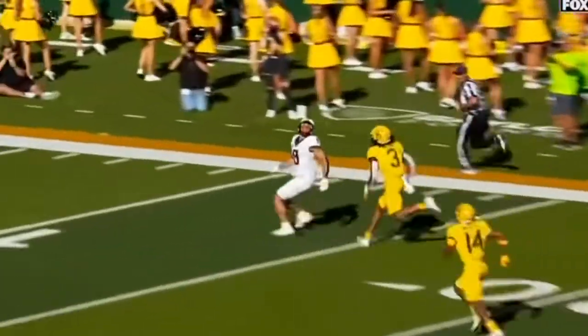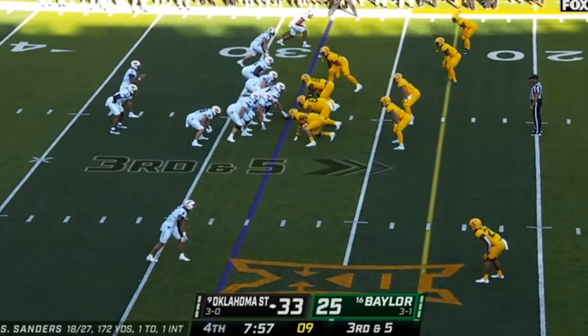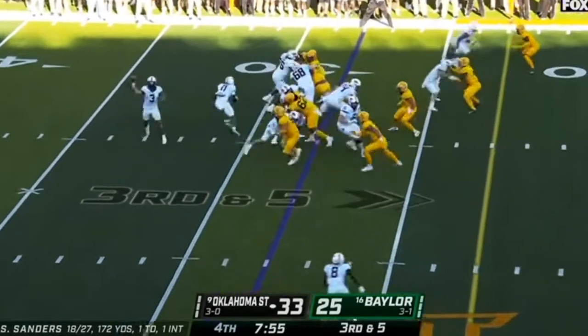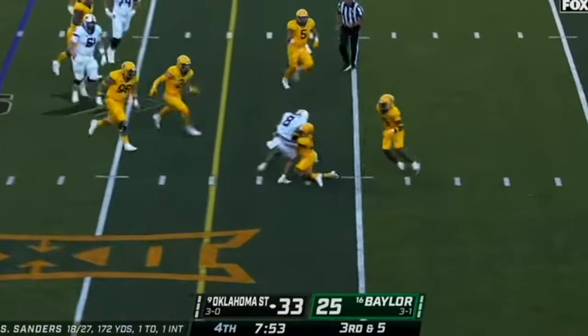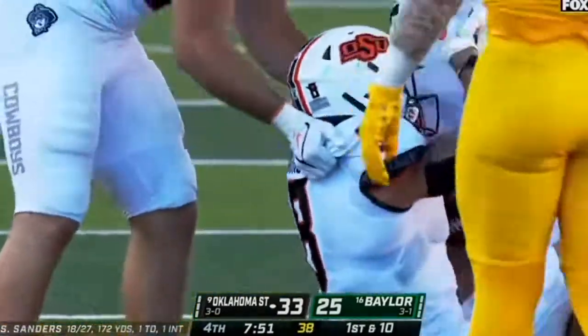Holy smokes, Mark Milton is just beaten — he's flat-footed. Sanders, this side, Johnson. He's got the most targets on this roster, and they went to him on a key third down.